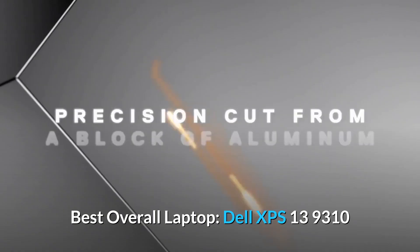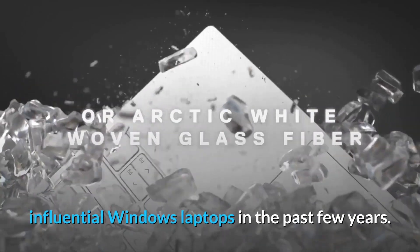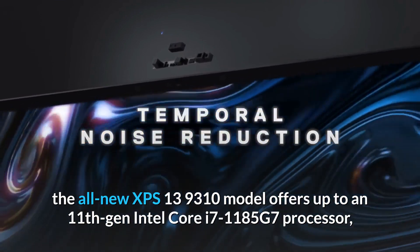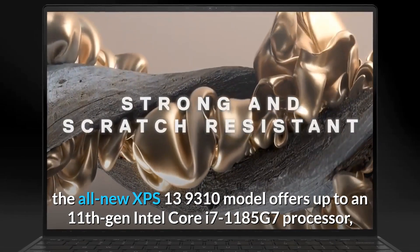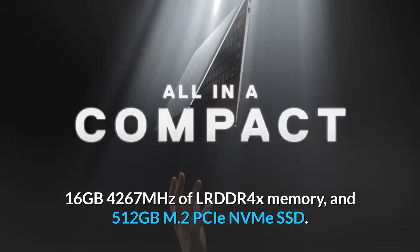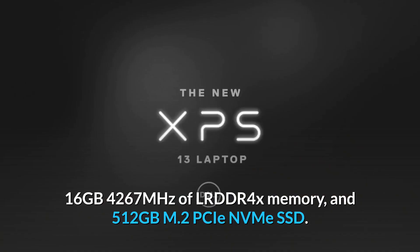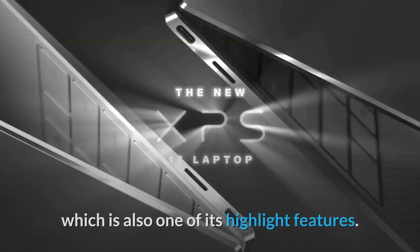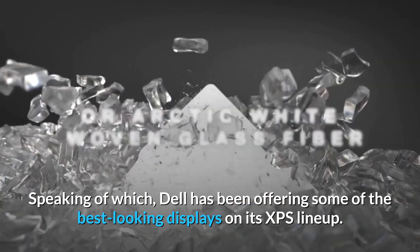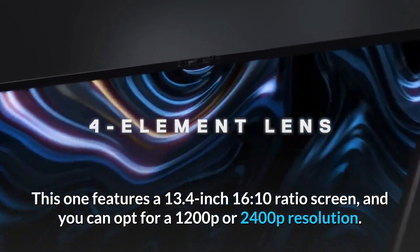Best Overall Laptop – Dell XPS 13 9310. The XPS 13 has been one of the most influential Windows laptops in recent years. Known for a solid balance of style and performance, the XPS 13 9310 offers up to an 11th Gen Intel Core i7-1185G7 processor, 16GB 4267MHz LPDDR4X memory, and 512GB M.2 PCIe NVMe SSD. The sleek metal design complements the borderless display. Dell has been offering some of the best-looking displays on its XPS lineup, and this one features a 13.4-inch 16:10 ratio screen with options for 1200p or 2400p resolution.